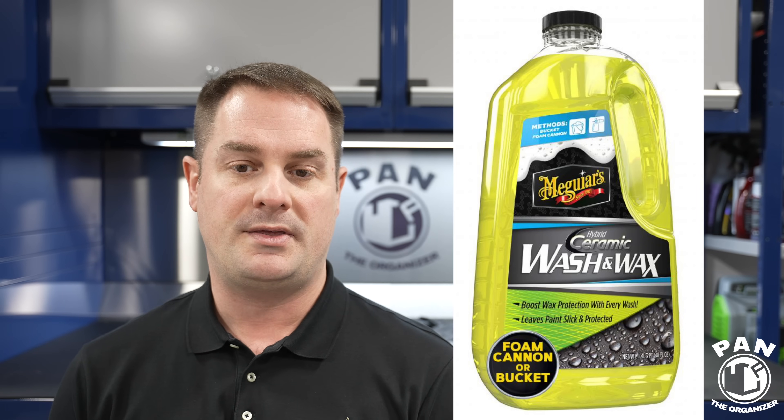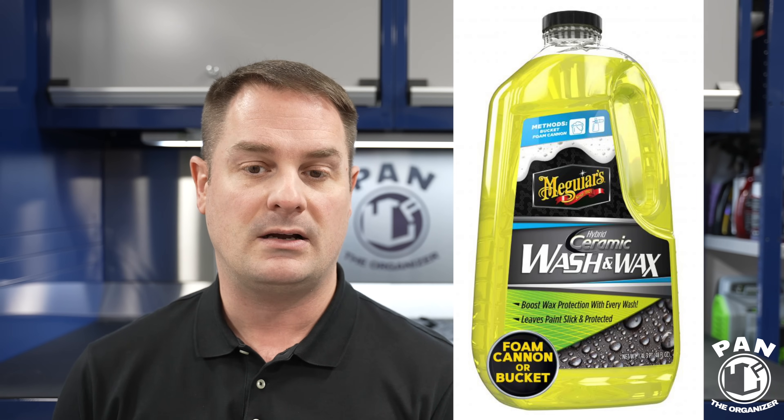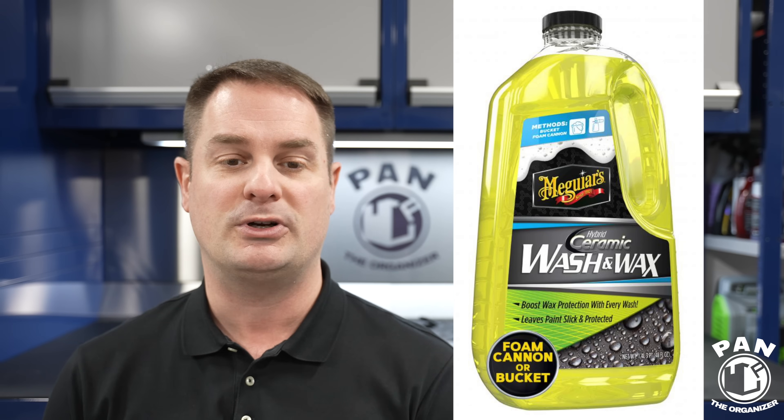It's safe on painted surfaces, plastics, decals, PPF, and wheels — no mention for use on glass. It is not recommended for matte or satin finishes. The only thing they say about durability is that it's beyond wax — no claims as far as months or years. We don't know at this point, so I guess time will tell. The other product they released is the Ceramic Wash and Wax — a shampoo infused with some ceramic using their hybrid ceramic wax technology protection.